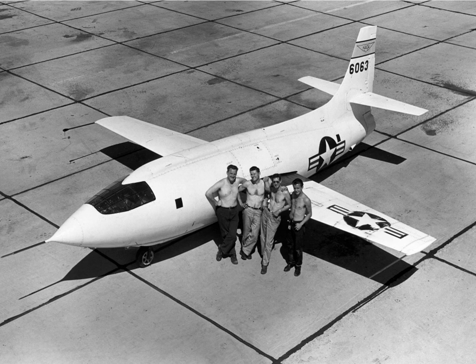The majority of X-plane testing has occurred at Edwards Air Force Base. Some of the X-planes have been well publicized, while others, such as the X-16, have been developed in secrecy.